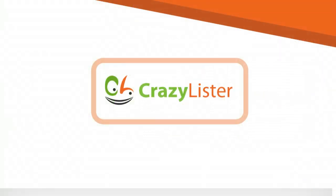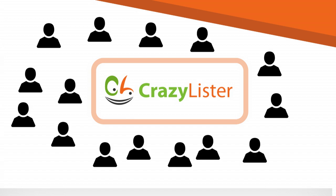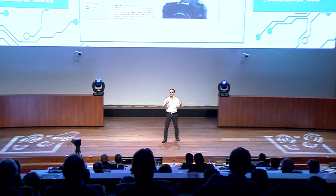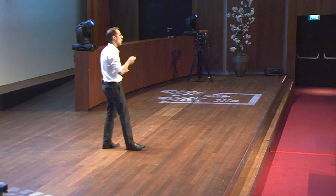But do-it-yourself is just the beginning for us. We are gathering tons of customer behavior data from our growing base of 25,000 businesses. We can use this data to suggest which elements will lead to higher conversion. The more businesses sign up, the more data we collect, the smarter we become, and the higher the conversion for CrazyLister users — it's becoming a snowball.